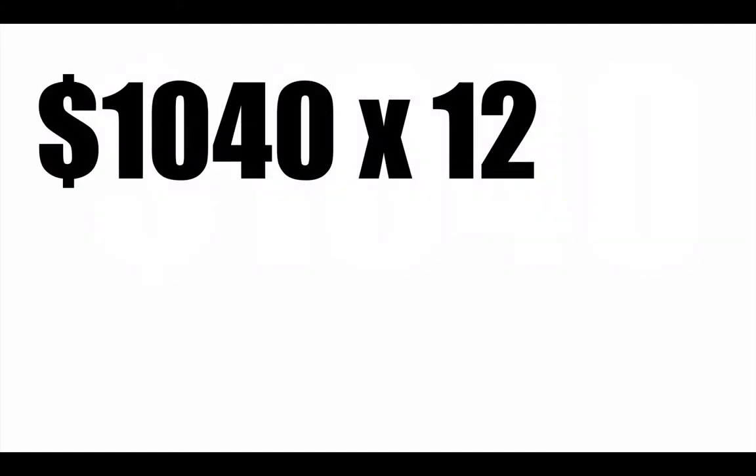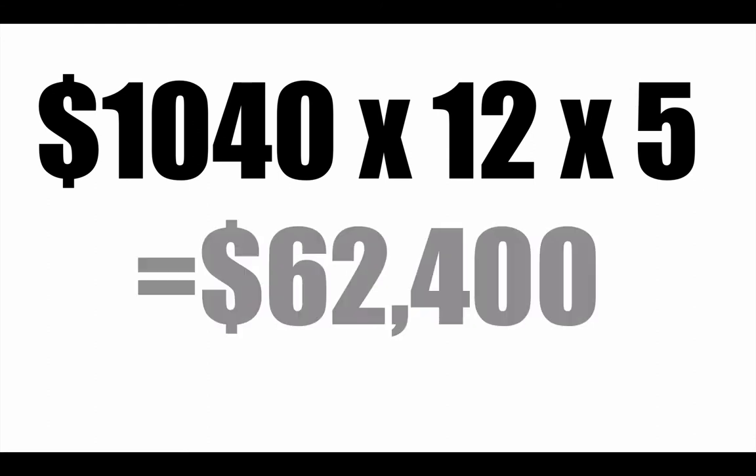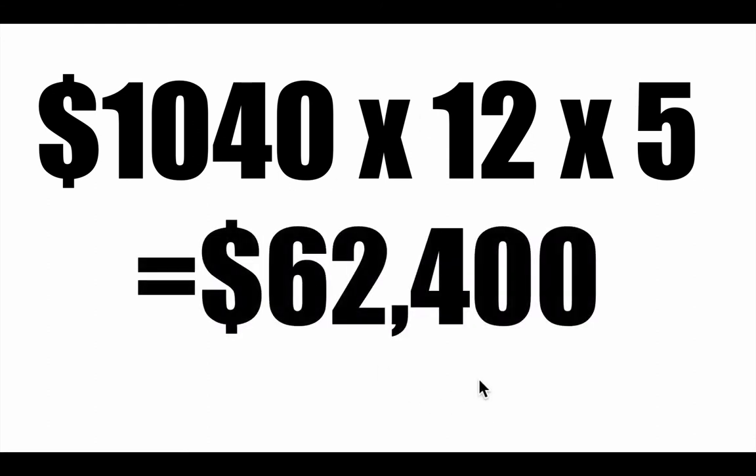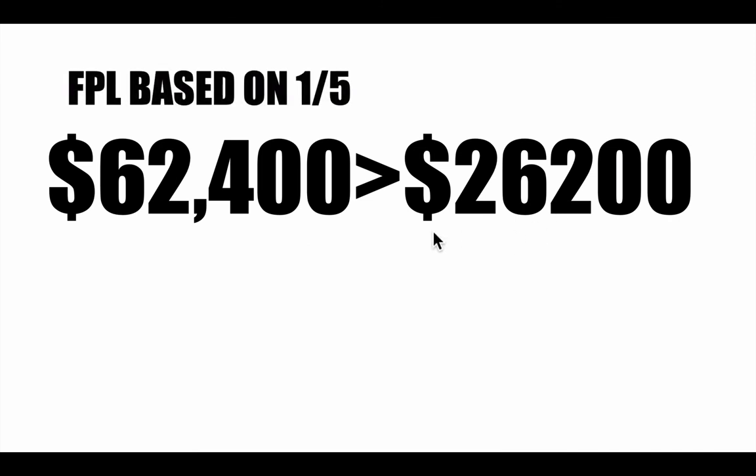We take this number and multiply it by 12 — 12 months in a year — this is what we're spending per month. And then we don't multiply it by three, we multiply it by five, because it's one-fifth of your total yearly income. You would triple it if it was one-third. But look what we get. This number — $62,400 — is way larger than the $26,200 that the government gives.